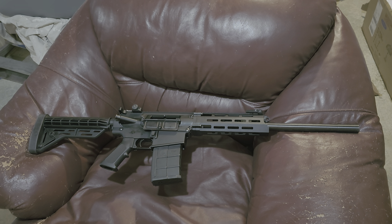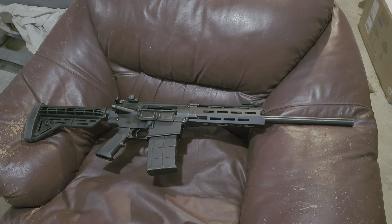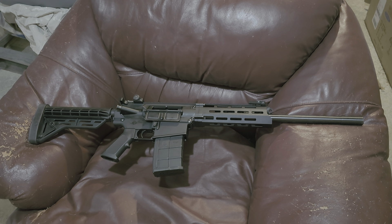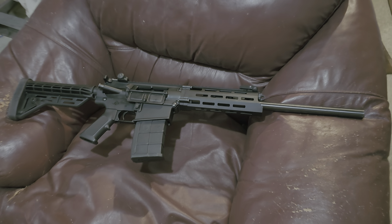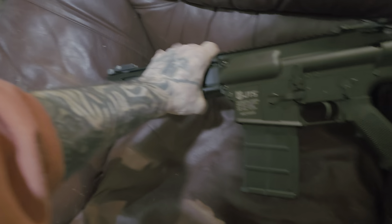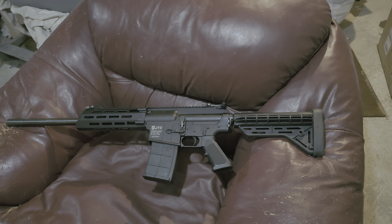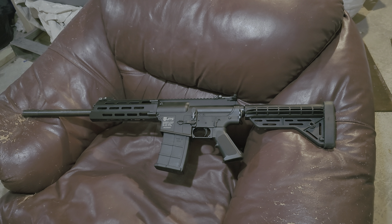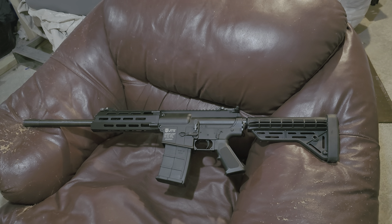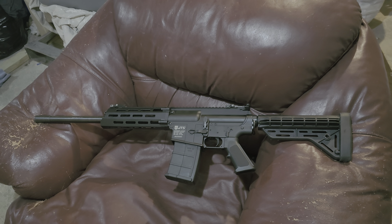So with this, I actually ordered the AK platform. This is the JTS AR 12 gauge, and I ordered the AK and had it shipped to my FFL. When I opened up the box at the FFL I was like, man that really looks like an AR-15 — I was really expecting an AK. My FFL here in Newfield locally...